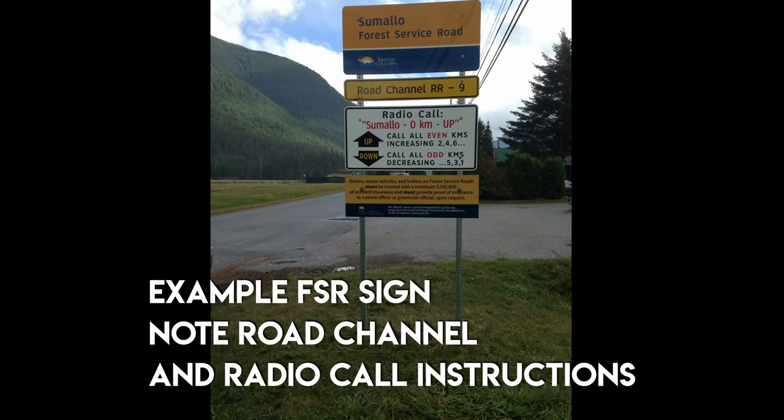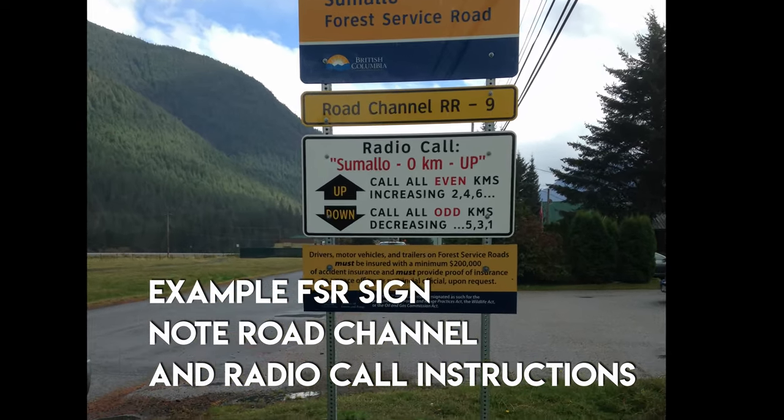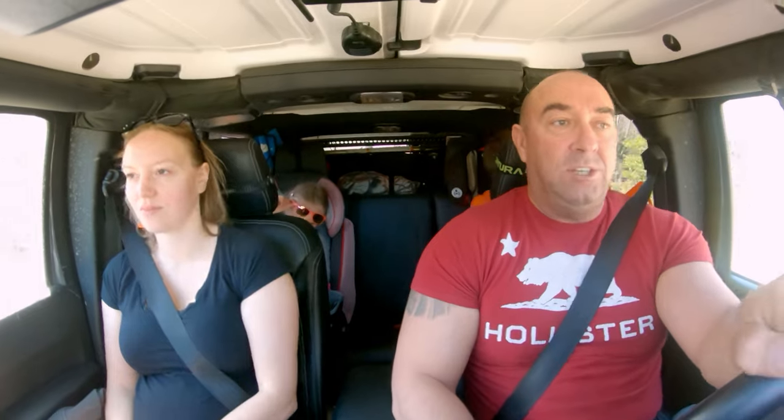When you're on the Forest Service Roads, the commercial radio channel — RR — changes as you take different spurs. You've got to make sure you keep up with the actual road number. Right now we're still on RR23, but the road off to the left changes to RR24, so you've got to keep up with changing your channels.